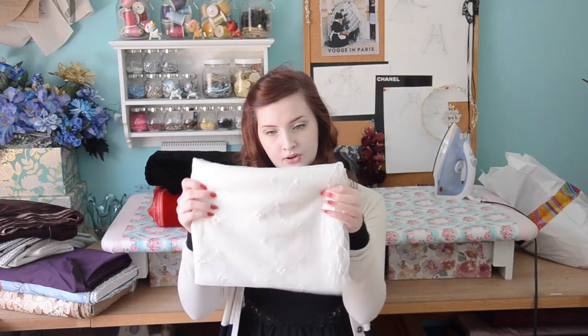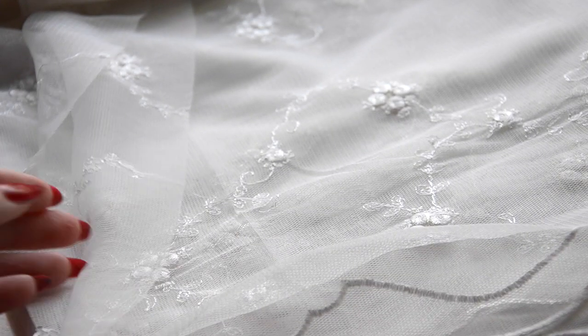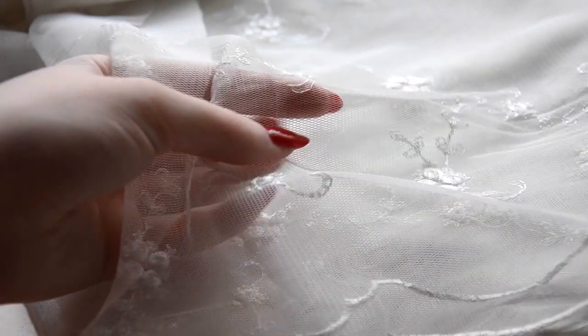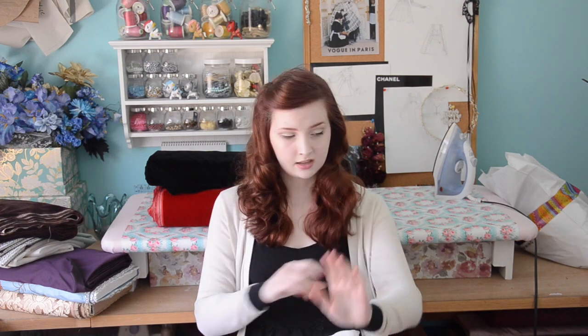This is an embroidered mesh that looks almost like lace. It was the end cut, so I got it for about $7 a yard — three yards total. I think this is going to be used to make a chemise to go underneath a dress. I have a 17th century gown I'm going to be working on soon, and it has little ruffled sleeves which stick out. I think this would work really well for that.